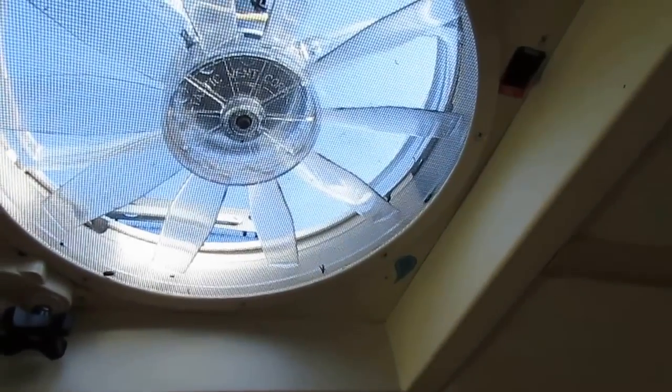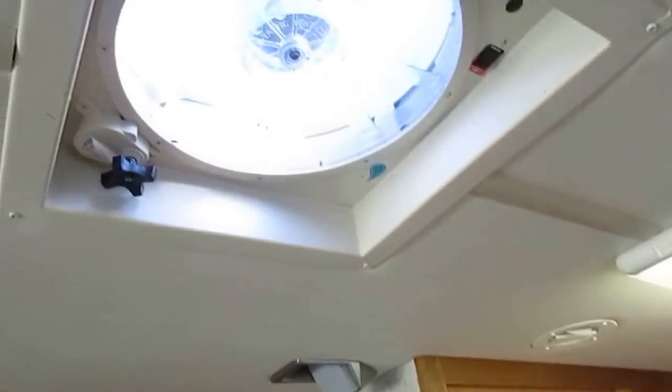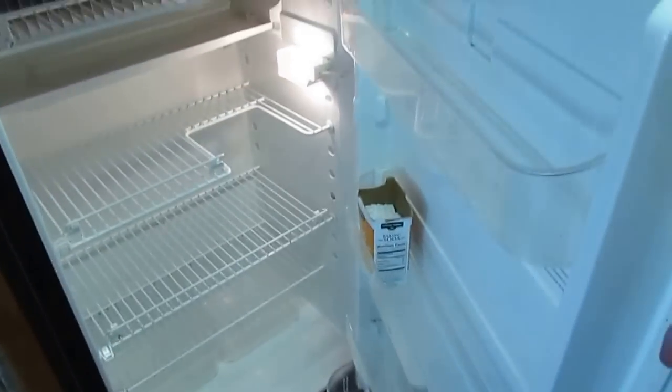Microwave convection oven, surround sound stereo, and it has the Winegard satellite system on the roof. It's got every option you can put in one. I can't imagine anything else you would want in this Class A. Got the fantastic vent fan with the rain sensor. Eight cubic foot Dometic refrigerator freezer — clean, even got the baking soda still in there.